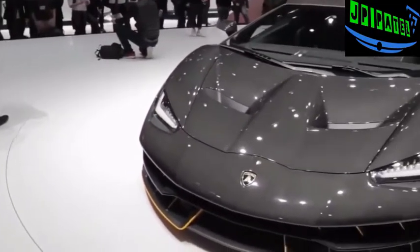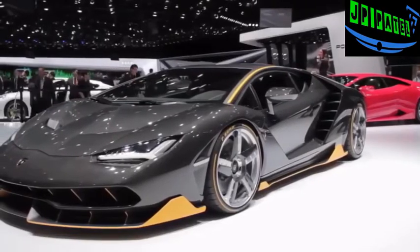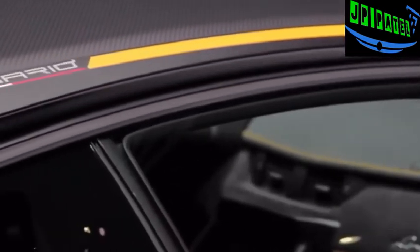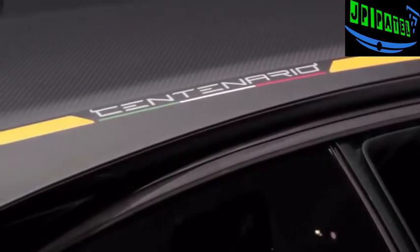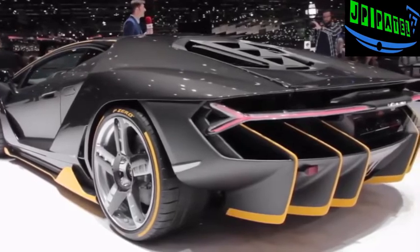The Centenario is the automaker's tribute to the 100th birthday of company founder Ferruccio Lamborghini. Only 20 coupes and 20 roadster versions of the car will be built, and it starts at 1.75 million euros. All that money will buy those lucky 40 people a few tech advancements and a look that is distinctly Lamborghini, where everything has been designed to maximize aerodynamics and downforce and keep heat in check.